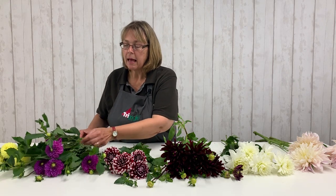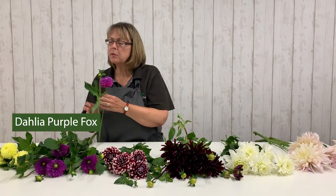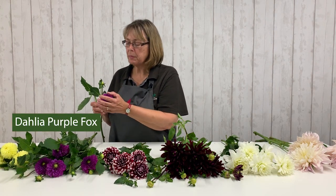Then we have, similar to the pom-pom dahlia, but more of a ball dahlia. Now the ball dahlia is theoretically slightly larger than the pom-pom dahlia, and it's supposed to be slightly more spherical. I have to be honest with you, these two particular varieties, it's quite difficult to tell the difference. This one is called Purple Fox.